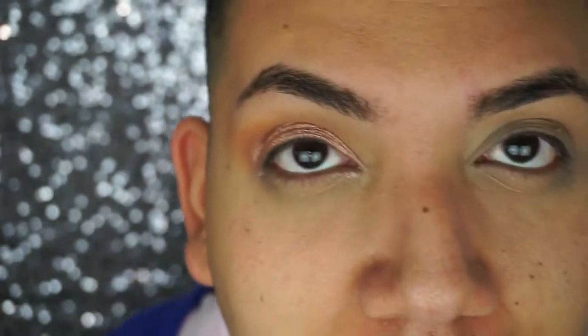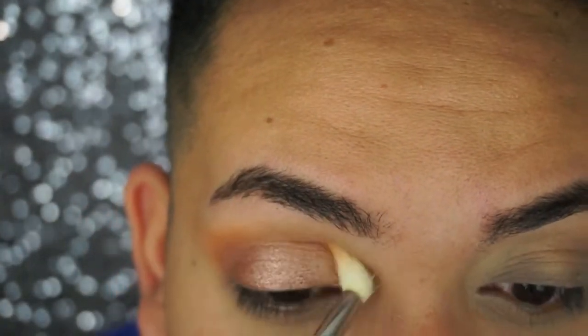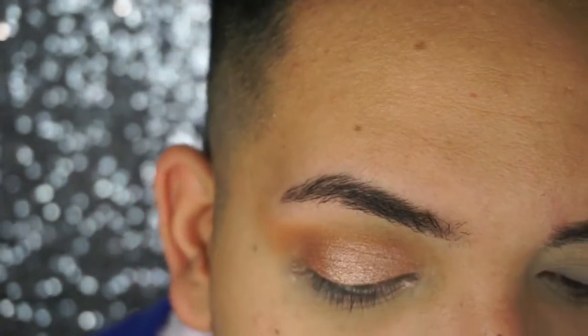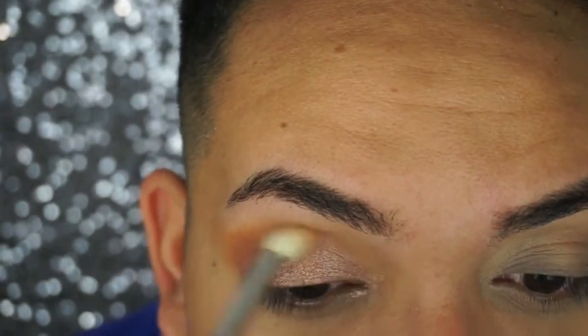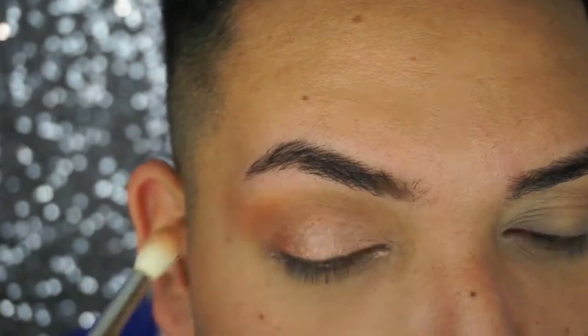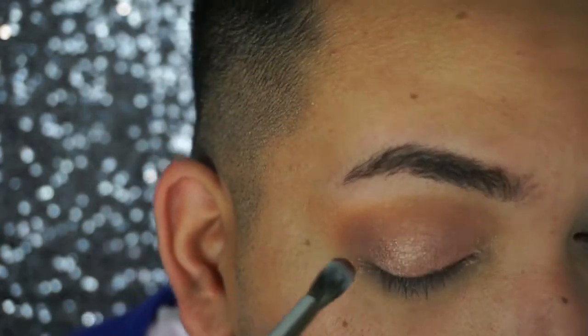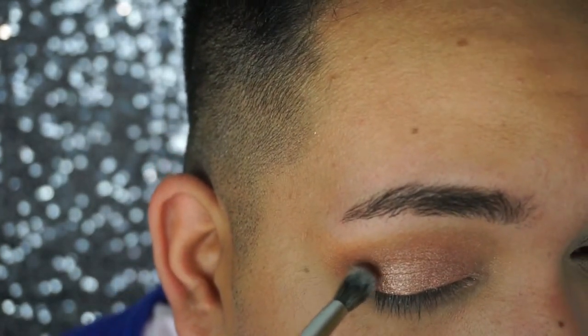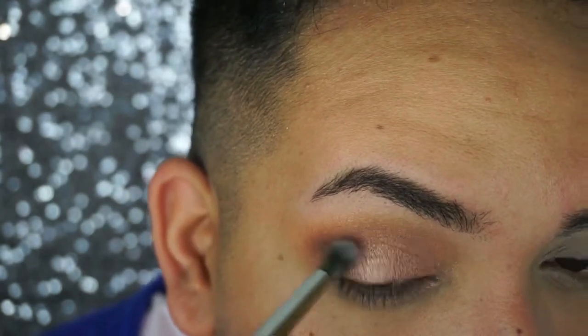Going back with the M441, I'm buffing the edges and applying a little more Frappe. Then I take a little bit of Aphrodite — this shade here — and apply it to the outer corner, blending it up into the crease.